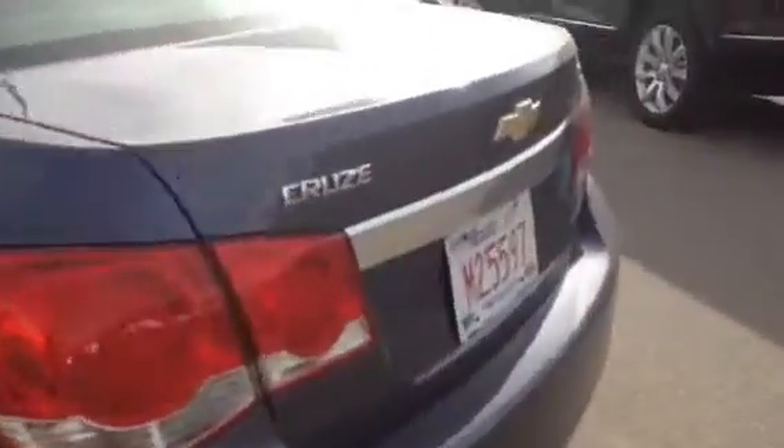Come check out this Chevrolet Cruze LT today at Davis Chevrolet Airdrie and take it for a test drive.